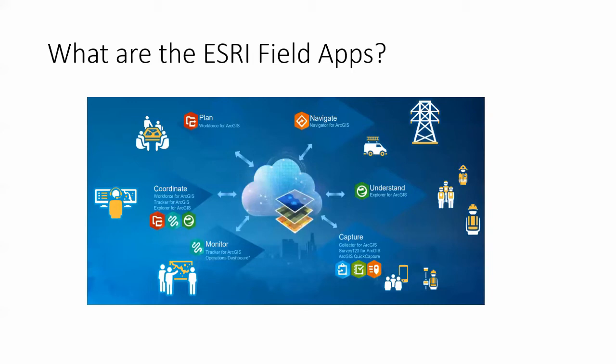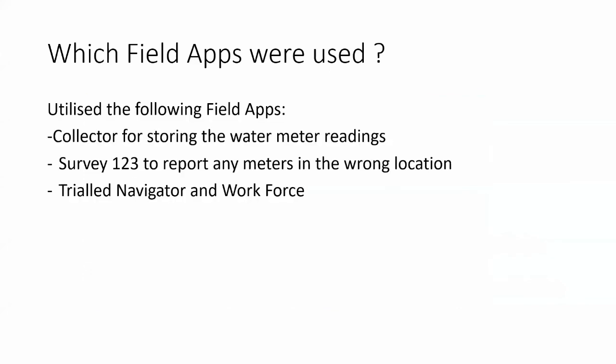The ESRI field apps: our proposed water meter reading process utilises the capture side of the field apps ecosystem. Collector stores the water meter readings. Survey123 is used for reporting any meters that are out of place or need maintenance. We also looked at Navigator and trialled Workforce as well. So the field apps we used are: Collector for storing water meter readings, Survey123 to report meters in the wrong location, and a trial of Navigator and Workforce.